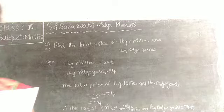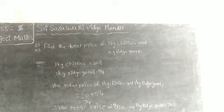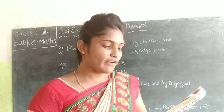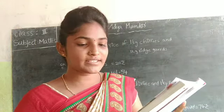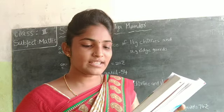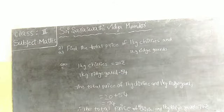Now open your class notebook. You have two questions: find the total price of one piece of pumpkin and a dozen lemons. Find the total price of 1 kg of tomatoes and a snake gourd. Now solve this step-by-step.